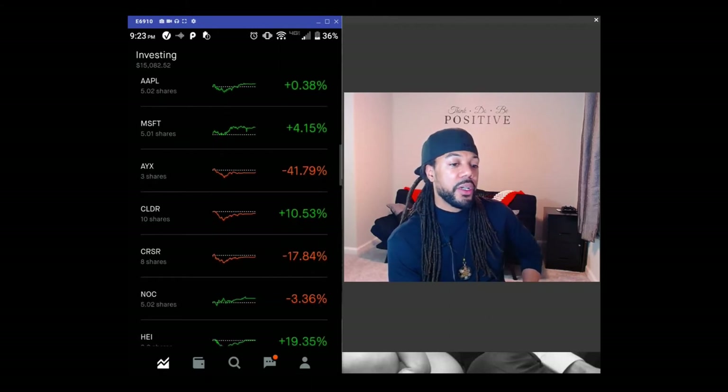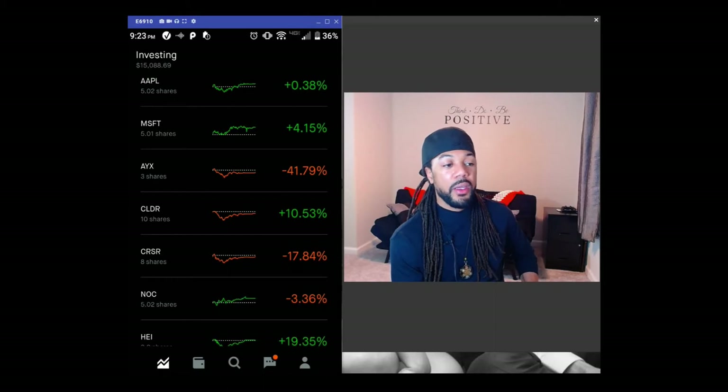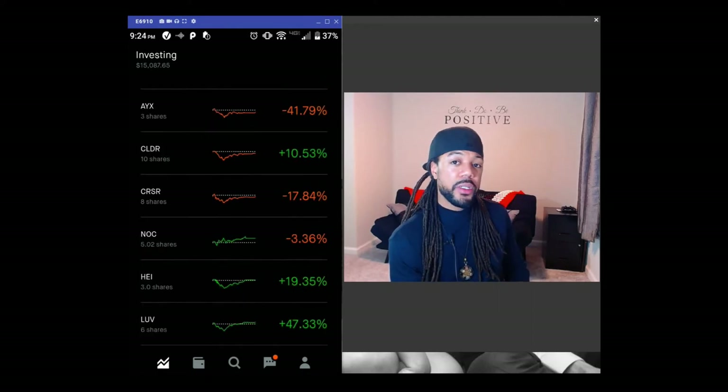CRSR — Corsair Gaming — is one of the companies I definitely think still has a bright future. I did a video on them. They are still projected to grow over 1,000% in the next five years, so go ahead and do your research on them and you'll see exactly what I mean. Corsair is down 17% since my last video.